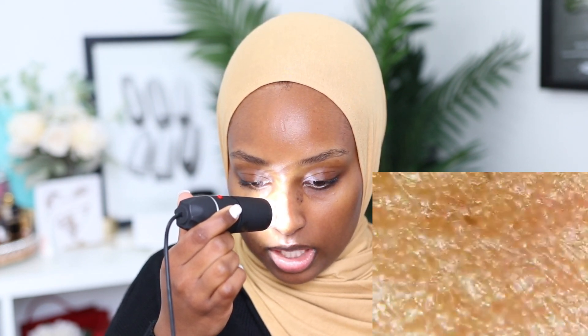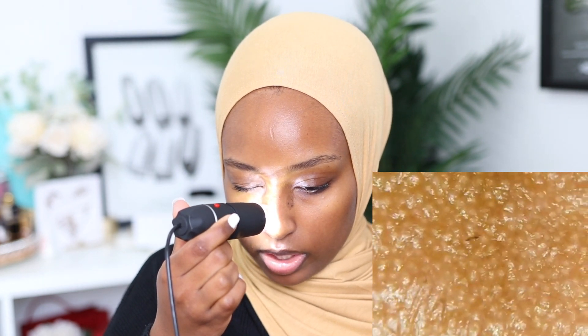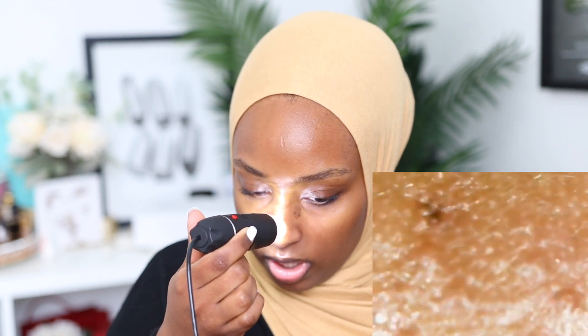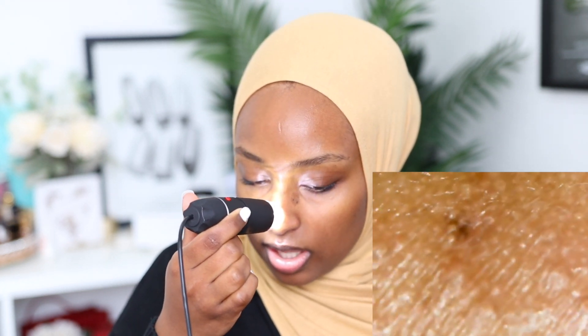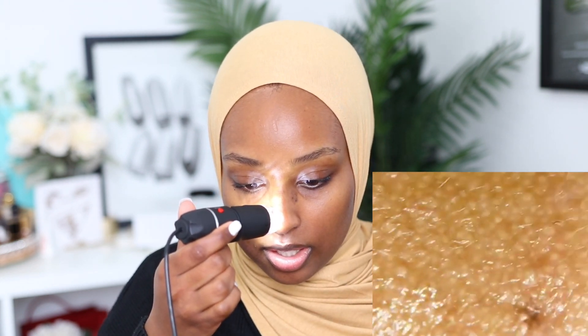Oh my god, it literally looks like I'm so congested, but that's literally what my nose texture looks like. I have this like black dot right here — I've tried extracting it before but I don't even think it's like a clogged pore. I really don't know what it is, but it looks disgusting under the microscope.